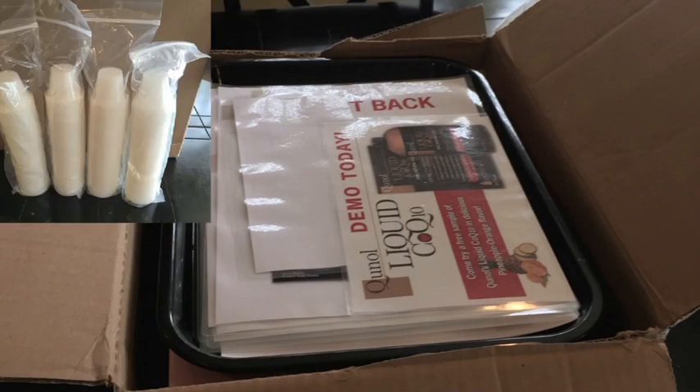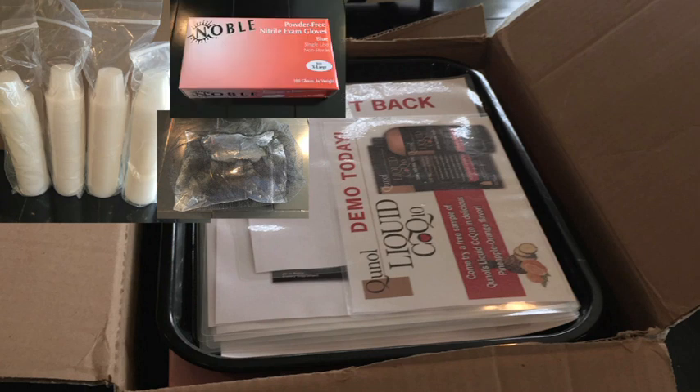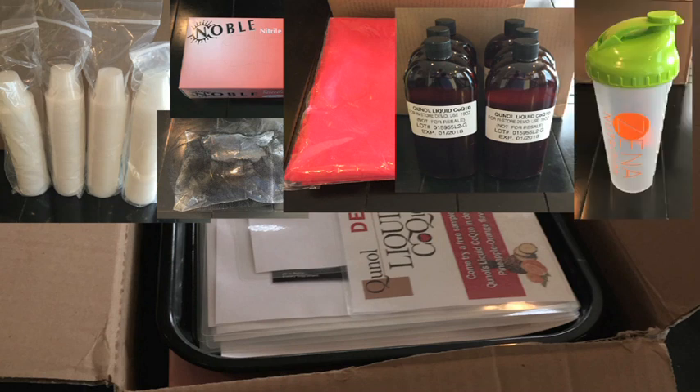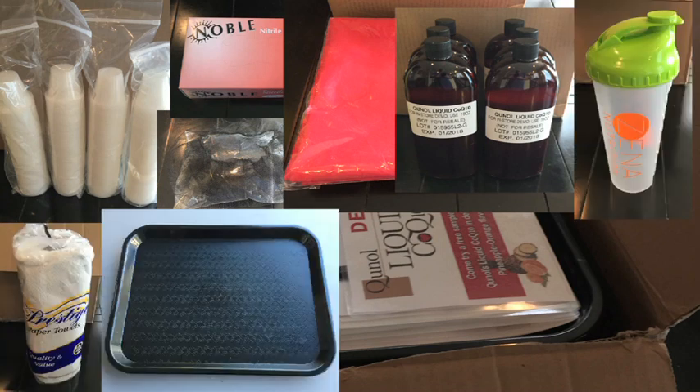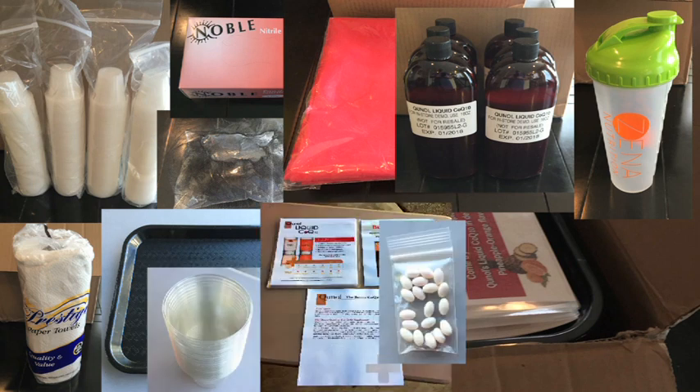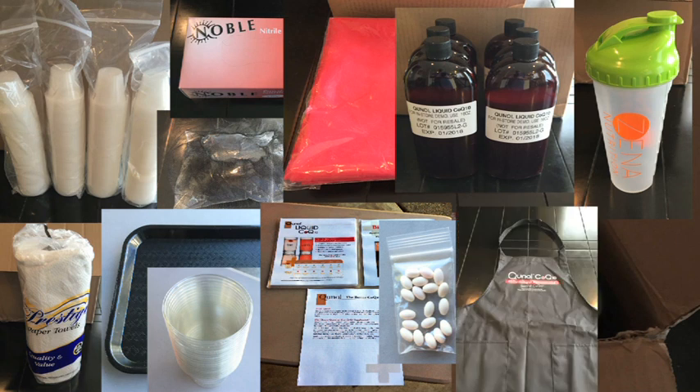Before your big day, check to make sure that you have all of your demo supplies. There are two ways you may receive your supplies: by mail delivered to your home prior to your demo, or directly from your trainer on the day of your demo. Supplies for the demo will include cups, hair nets, gloves, table cover, product, shaker bottle, paper towels, serving tray, dissolution cups, flyers, gel caps, apron or polo shirt, and a hat.